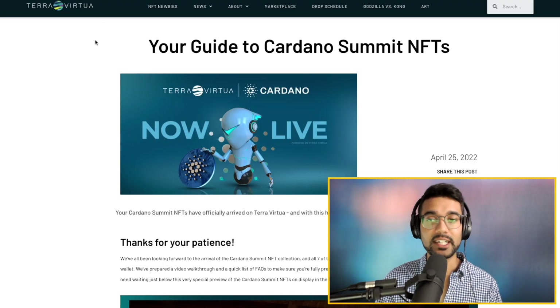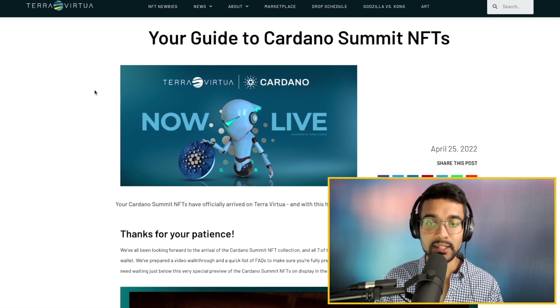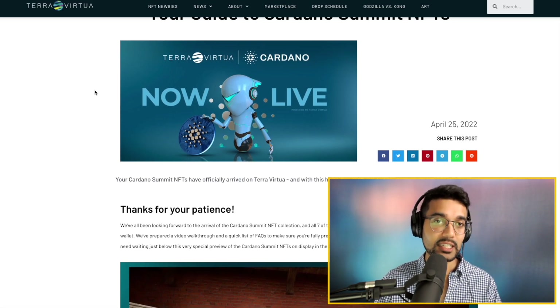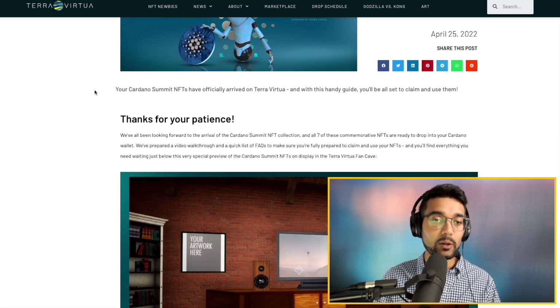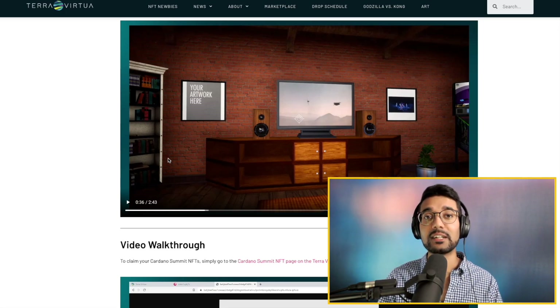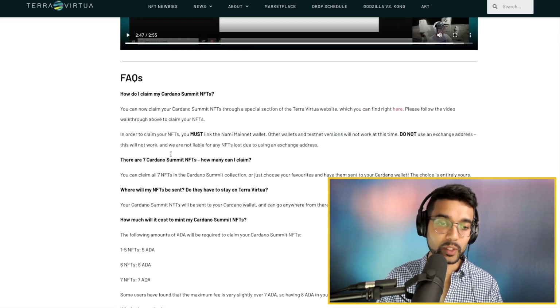Next up, the Cardano Summit 2021 NFTs are now live. This was really exciting to see — they've used Terra Virtua. I didn't even know Cardano was integrated with Terra Virtua, but they've got a blog showing you how to claim your NFTs. It's really cool — they've got this whole VR metaverse type of thing where you can actually see your NFTs in a virtual world, with a video walkthrough and FAQs.